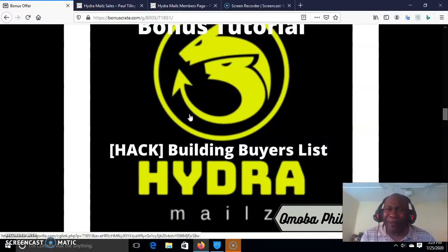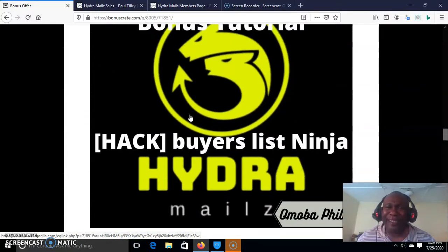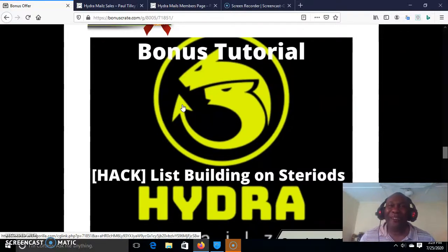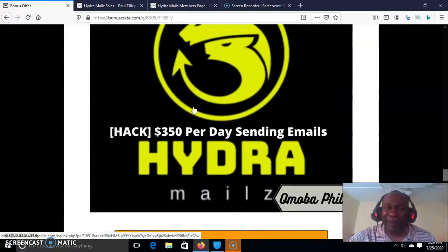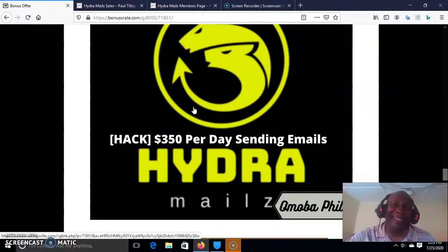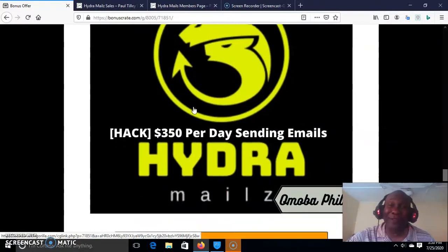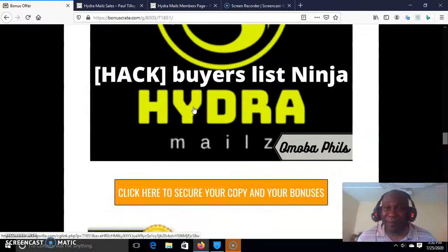How can you do this? That is my bonus tutorial number one. My bonus tutorial number two is Buyer's List Ninja — this is a secret method; when you buy, you'll see what it is. Number three bonus is List Building on Steroids — you want to build your list as fast as possible, and that is what this bonus tutorial is all about. My number four tutorial is $350 per day sending emails — you can actually make more than $350 per day sending emails, and this tutorial teaches you how. Number five bonus is all the vendors' bonuses put together.